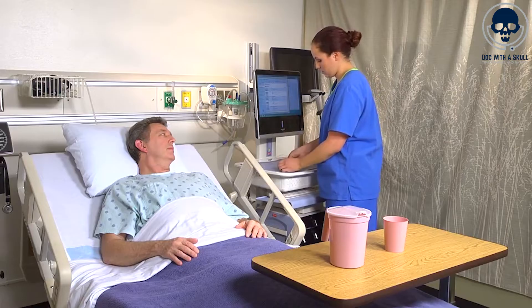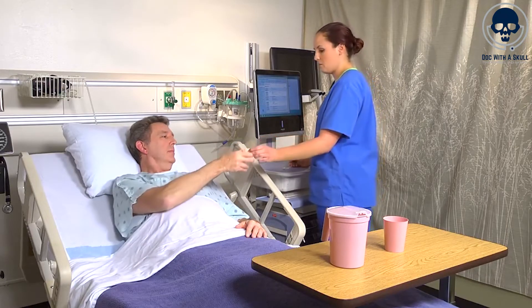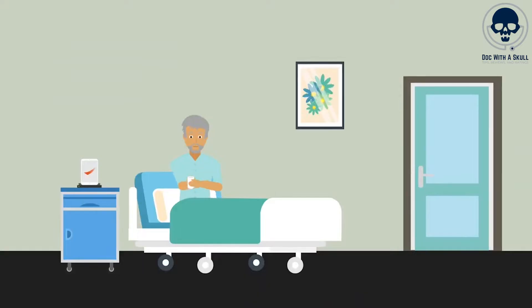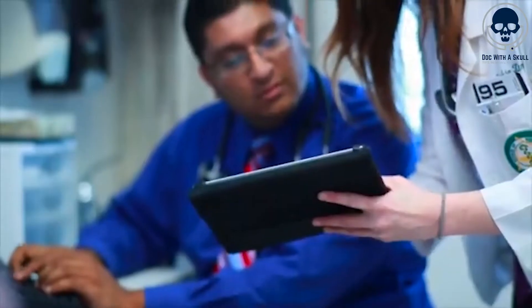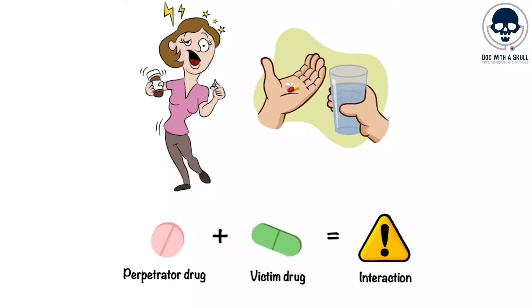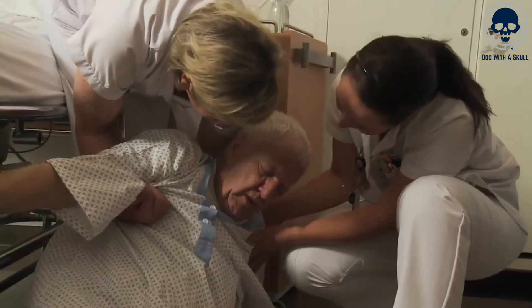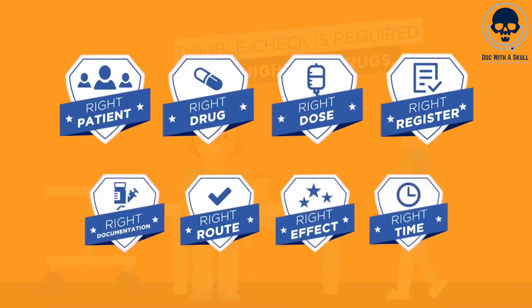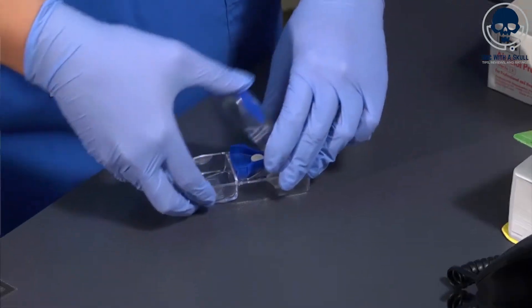Another critical aspect where AI can support nurses is in medication error prevention. AI algorithms can analyze medication orders, dosages, and patient-specific factors to identify potential errors or risks. By alerting nurses to potential medication errors such as incorrect dosages or drug interactions, AI-powered systems can prevent harm to patients. For example, AI-based decision support systems can provide real-time alerts and reminders to ensure accurate medication administration and adherence to dosage guidelines.